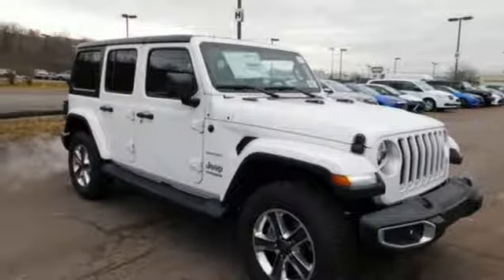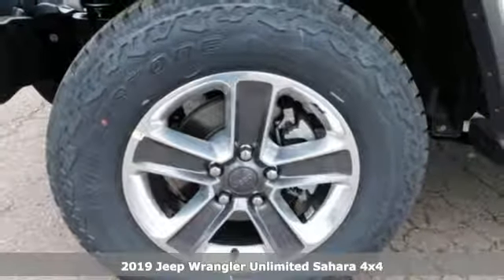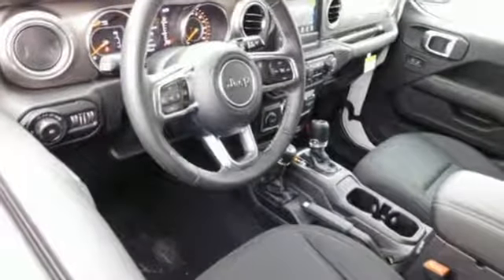It's a new 2019 Jeep Wrangler Unlimited. This Wrangler is the right balance of style and purpose, and with four doors, it's easy for everyone to join in on the fun. It's equipped for all your driving needs and wants.